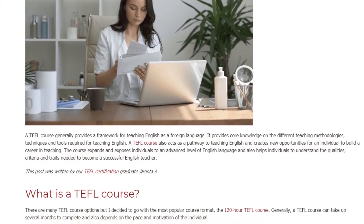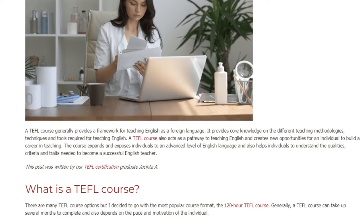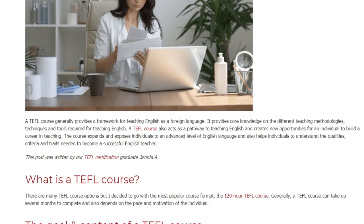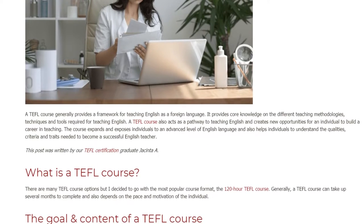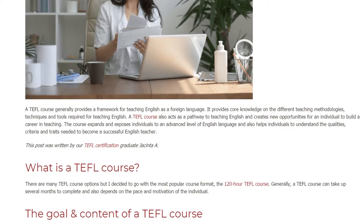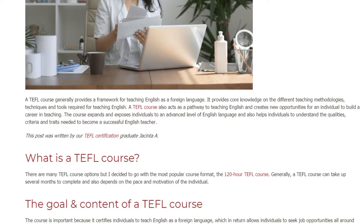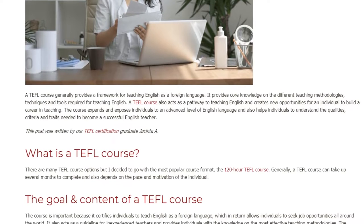What is a TEFL course? There are many TEFL course options, but the most popular course format is the 120-hour TEFL course. Generally, a TEFL course can take up several months to complete and also depends on the pace and motivation of the individual.